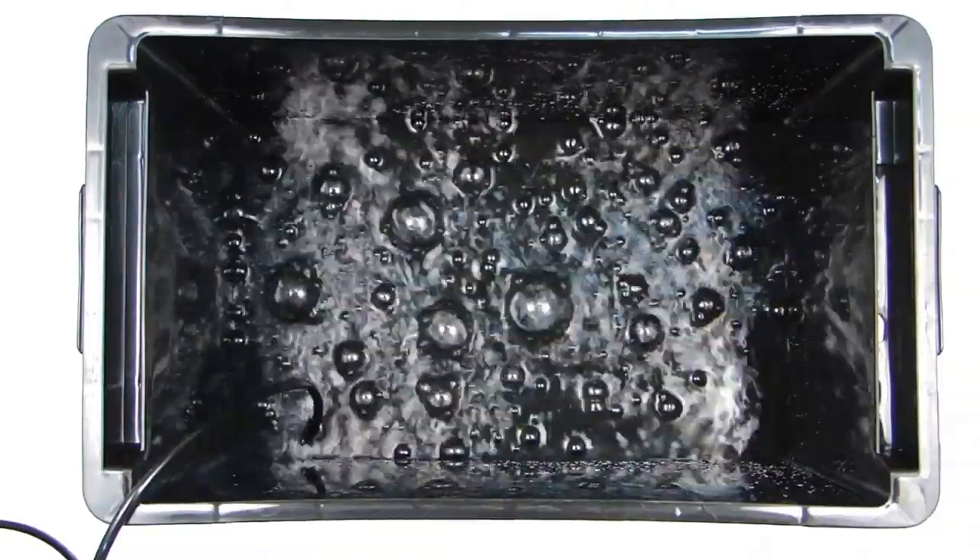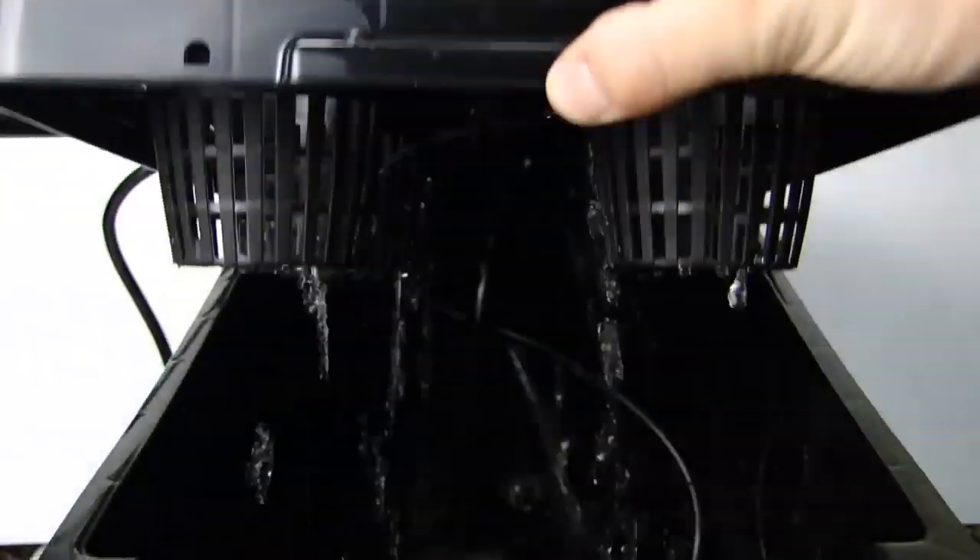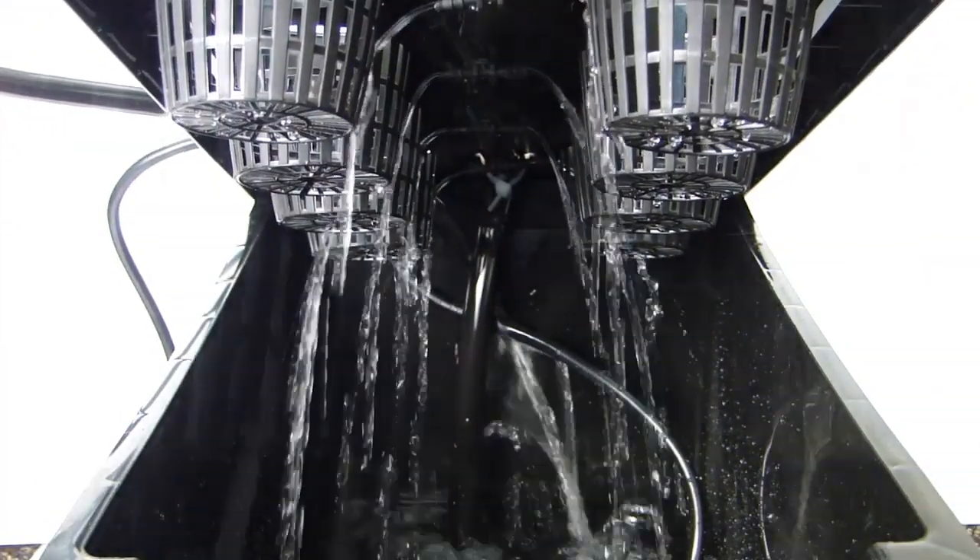The famous fully automated superponics 8 plant system grows your plants up to 5 times faster, safer and easier than any traditional type watering system.